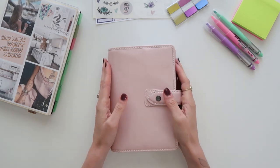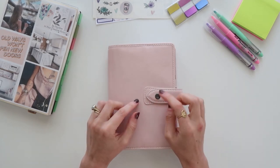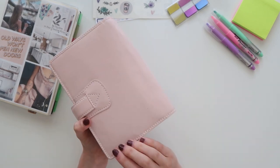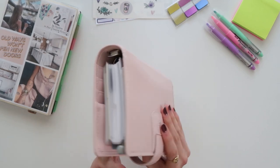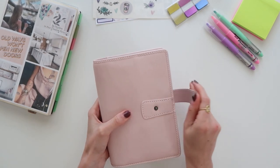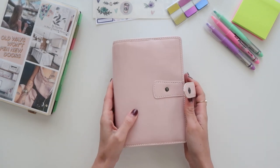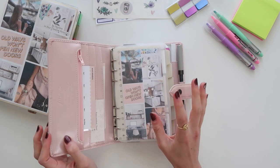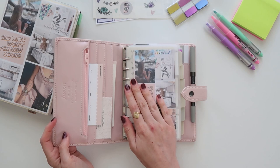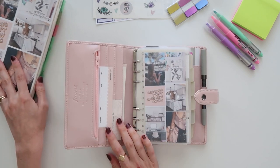This is the Filofax Malden in this pretty pink color — actually my first time using a Malden. I've used so many different types of planners and Filofaxes but never a Malden before, so I'm really excited. So far I really like it; my only complaint is the rings being a little bit small, but we're making it work.